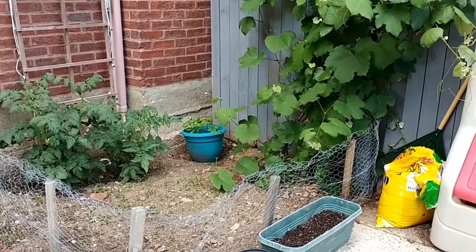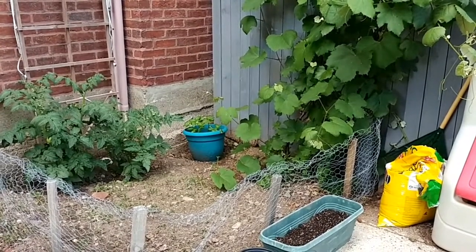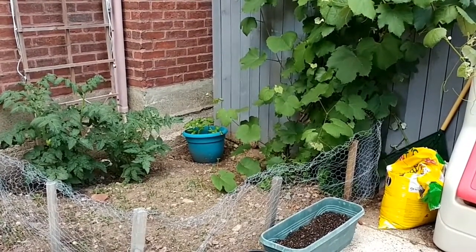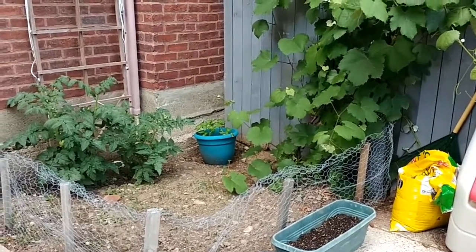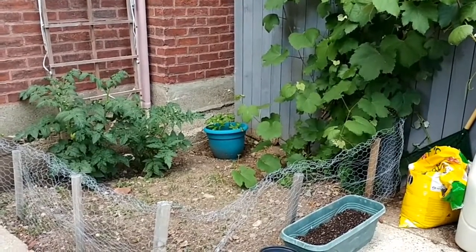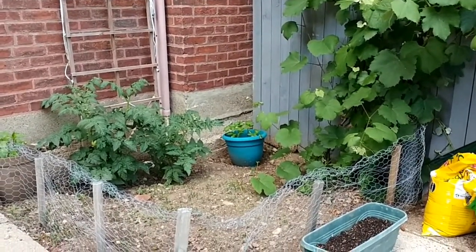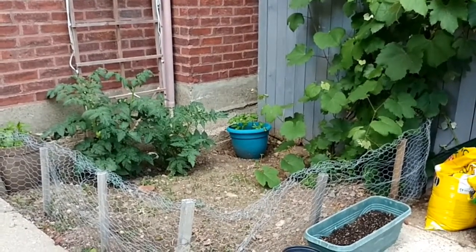If it wasn't for the food pantry and food pantries across America, people wouldn't be able to eat. One of my passions is I love to cook, and most people don't realize that the majority of what I post on Instagram — all the stuff I cook — the majority of it is food pantry food.